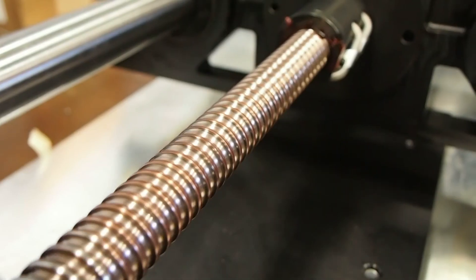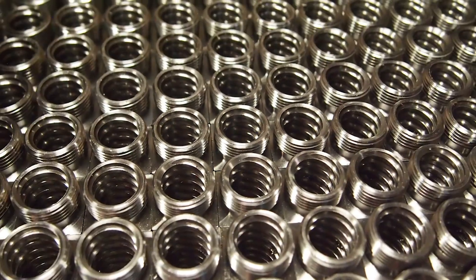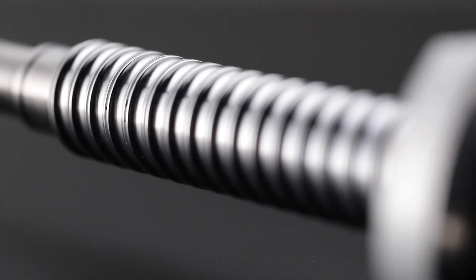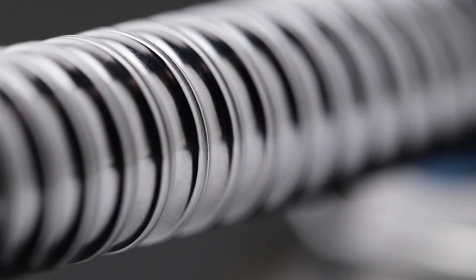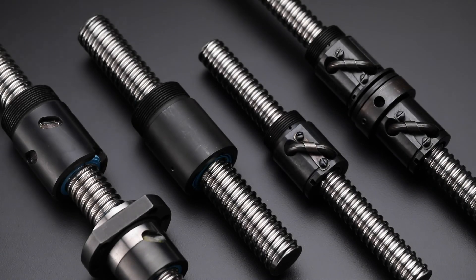So when it comes to optimizing your machine designs, it's important to remember that not all precision ball screws are created equal. At Thompson, our careful attention to design, quality, materials, manufacturing, and application support has set us apart from the competition and created an ideal recipe for success that has lasted for decades. What can Thompson Ball Screws do for you?